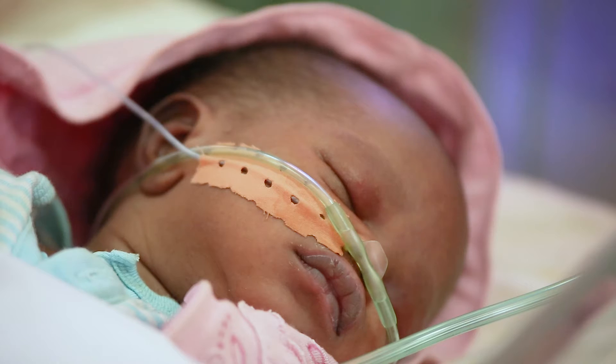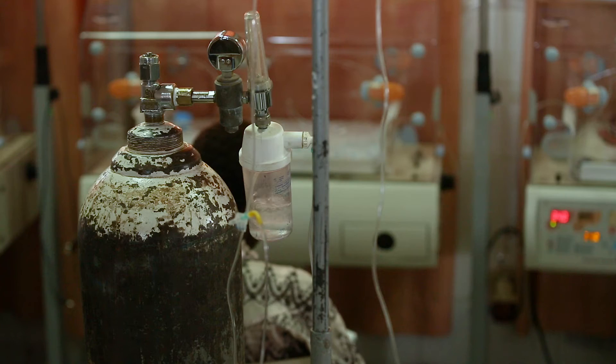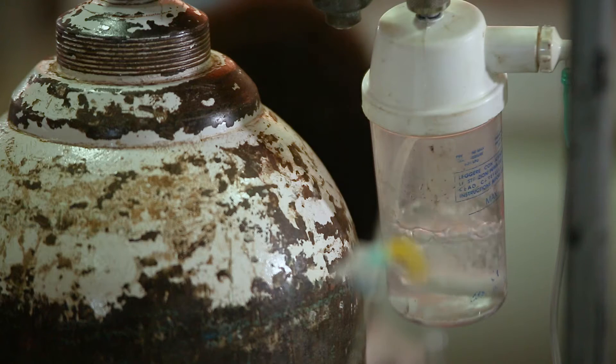Neonatal mortality, particularly in Africa but in all low-resource settings, is far too high and it needn't be. Oxygen provision for babies in Africa is extremely important and very valuable, but often oxygen on its own is not enough.